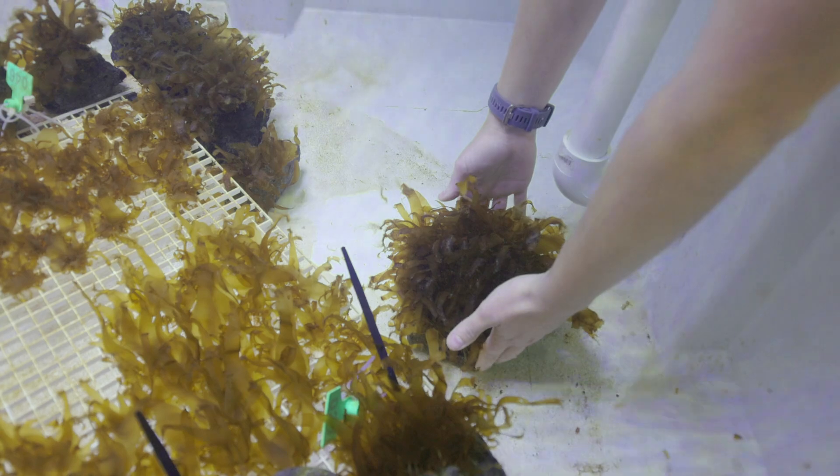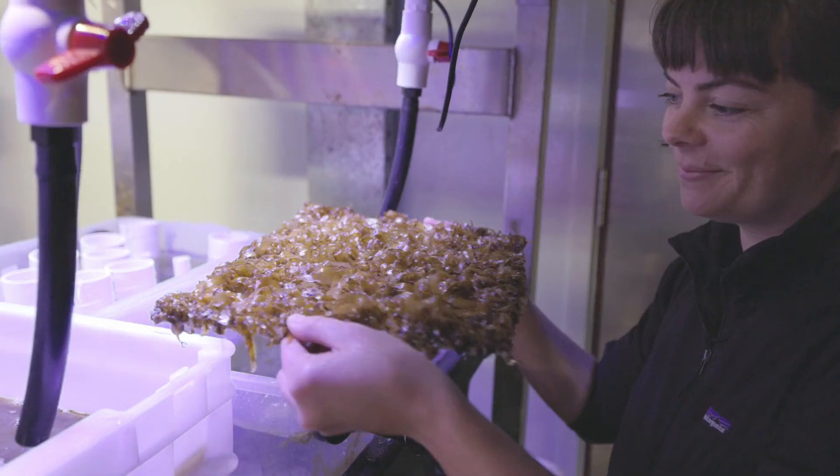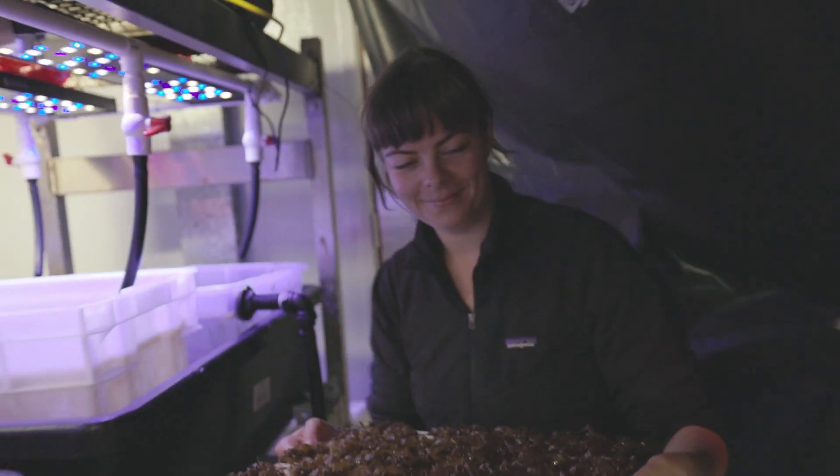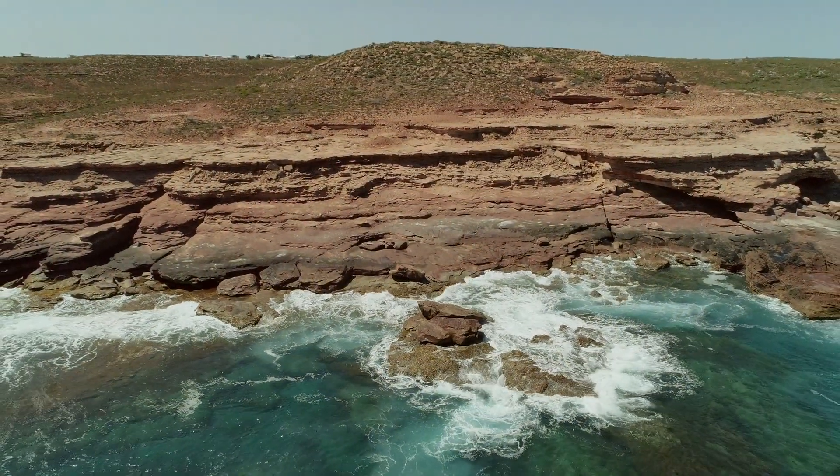Canopy Blue created the Kelp Reforestation Credit as a mechanism to scale reforestation. The Kelp Reforestation Credit currently represents one kelp plant grown in the lab and deployed in the field at the restoration site, which is currently up in Kalbarri.